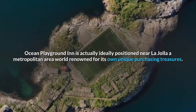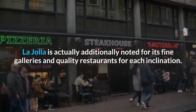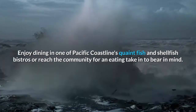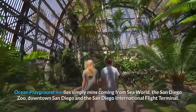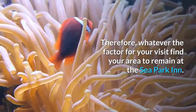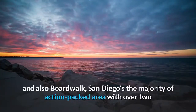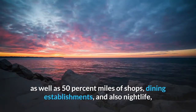Ocean Park Inn is ideally positioned near La Jolla, a city world-renowned for its unique shopping and treasures. La Jolla is also noted for its fine galleries and quality restaurants for every taste. Enjoy dining in one of Pacific Beach's quaint seafood bistros, or head into town for a dining experience to remember. Ocean Park Inn is just minutes from SeaWorld, the San Diego Zoo, downtown San Diego, and the San Diego International Airport.